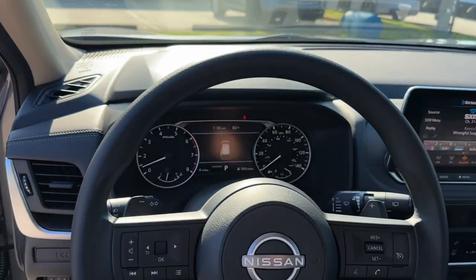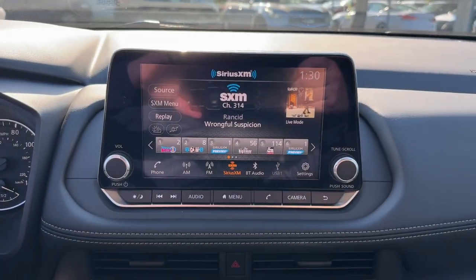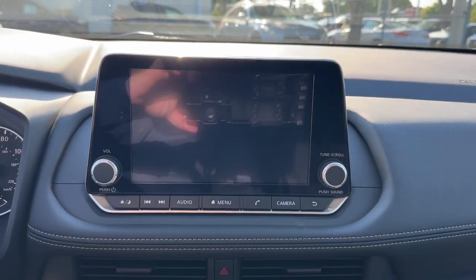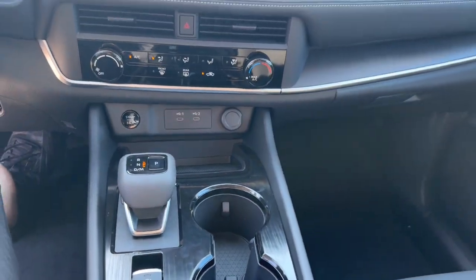Bluetooth connection, steering wheel audio controls. Spacious comfort is surprisingly efficient in this well-designed Rogue. See for yourself when you take it out for a test drive — our professional staff looks forward to giving you excellent service.